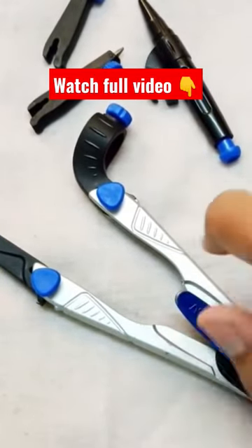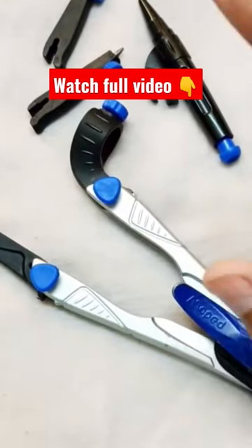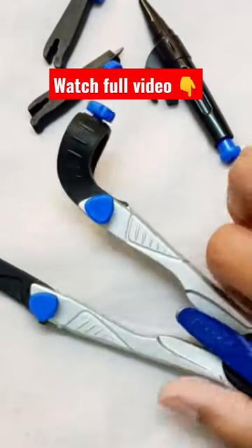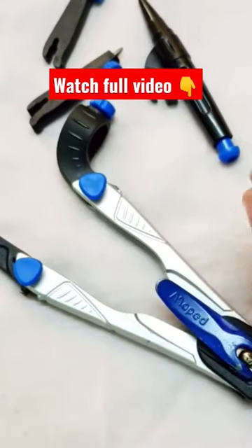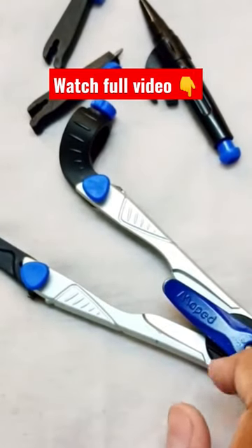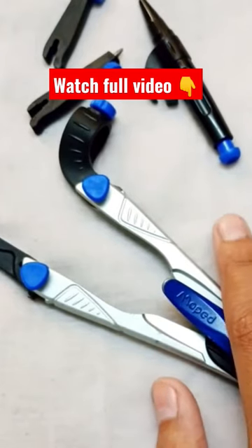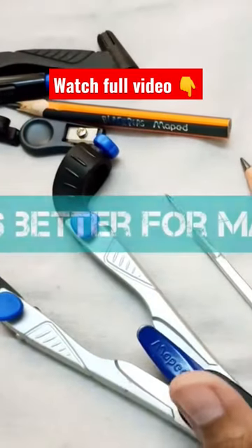I found the Rotring compass a little too expensive as well, so the Made compass, which is widely used in India, is easily available on Amazon, Flipkart, and many stationary stores. It comes for something around 450 to 500 rupees. I have been using it since 2020 and it's the same as it was in the starting, so this is like an investment if you are a professional artist. Now talking about which one is better...